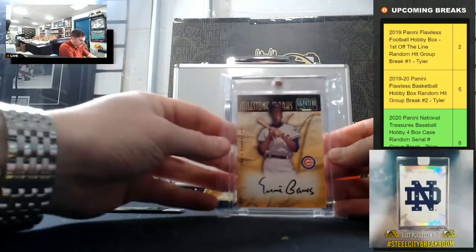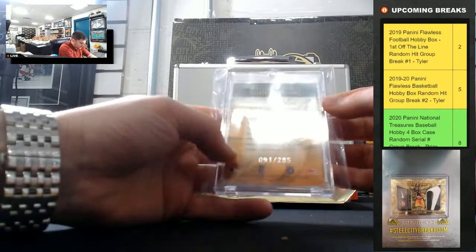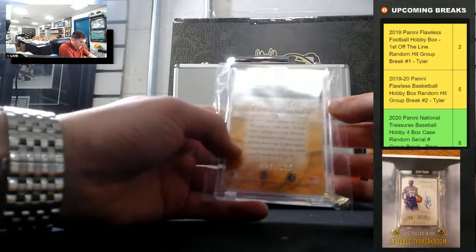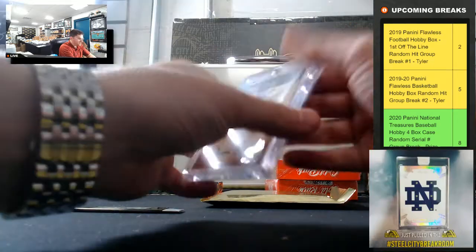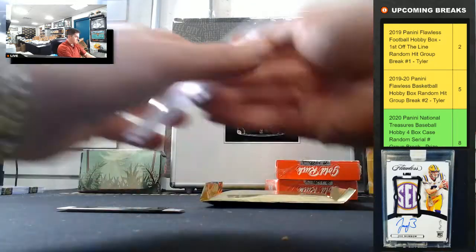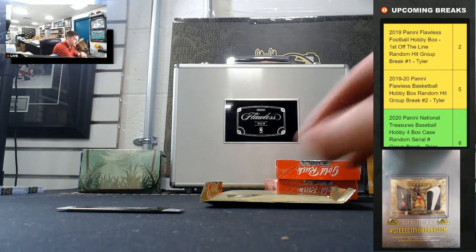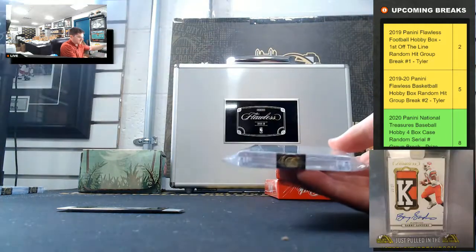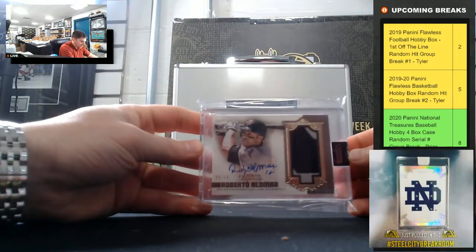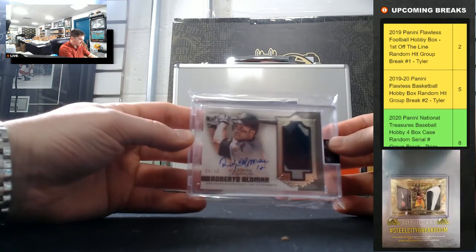Ernie Banks Donner signature series, 91 of 285 — nice, Ernie Banks. From 2001, Roberto Alomar, 9 of 10, Topps Dynasty patch auto — so Roberto Alomar.